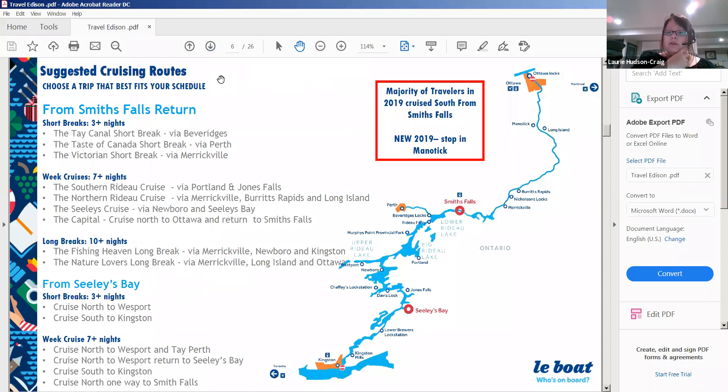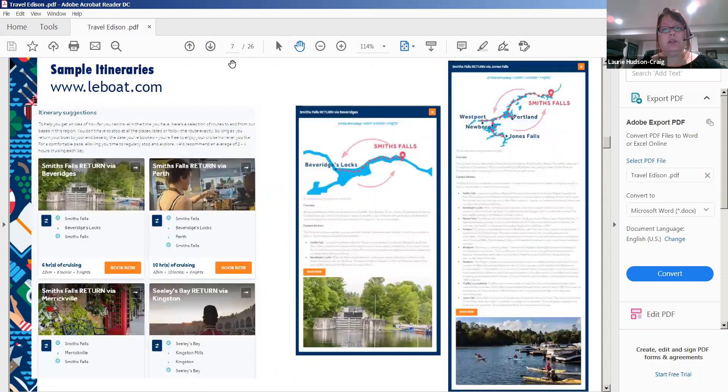Here are some suggested cruising routes. For a three-night trip, you'll get as far as Smiths Falls to Perth and back — Perth is a very pretty little city. You can also just cruise wherever you want as long as you return the boat in time. For a seven-night cruise, you could go Smiths Falls to Ottawa and back, or Smiths Falls down to Jones Falls and back.